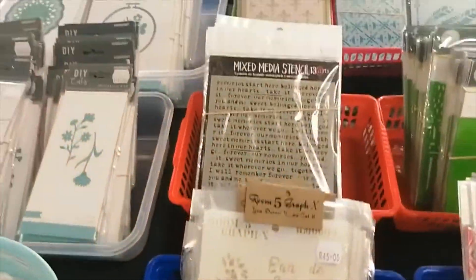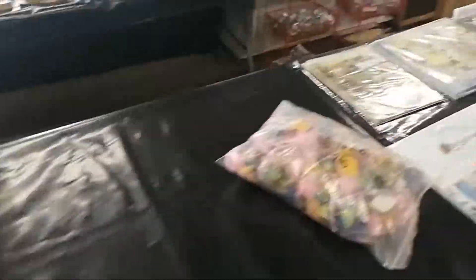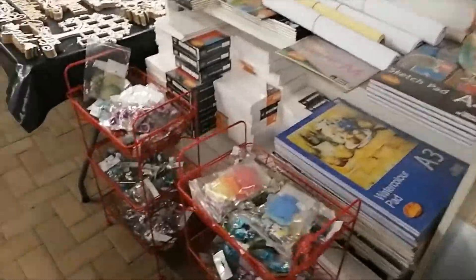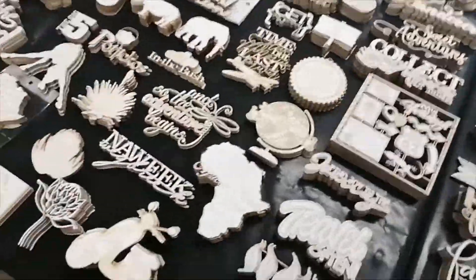We have cutting dies galore — everything you can think of. Seam binding. We have stencils, hundreds of stencils. We have collectibles. We have beautiful paper packs and pads. And thank you so much for your support of our small business. We have storage and of course chipboard.